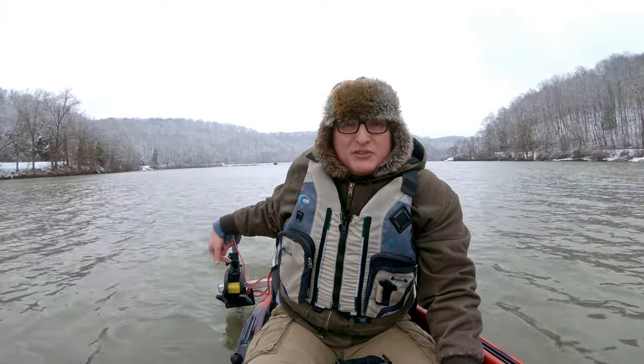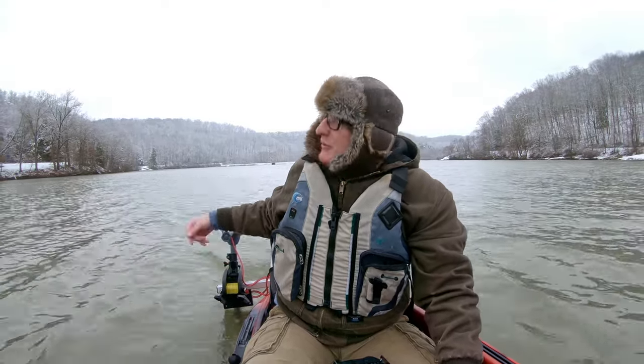If you enjoyed the video, like it, subscribe to the channel — I'd really appreciate that. Comment down below, share it around with all your friends, tell them how this crazy guy was out in the middle of January in his kayak with a motor taking pictures of wildlife. The weather doesn't always agree with you, the animals don't always agree with you, but at least it's nice just to be out. It's better than sitting inside or being at work.